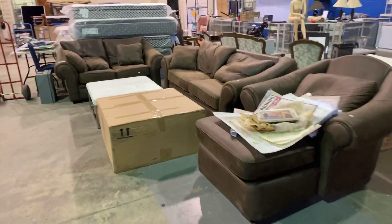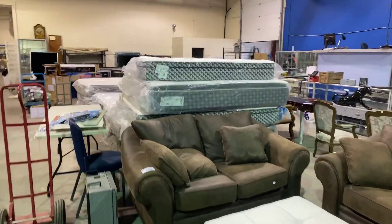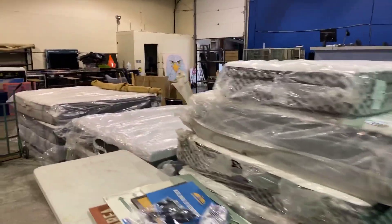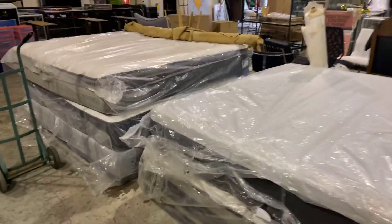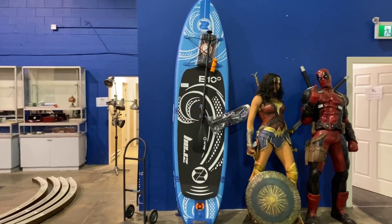Nice three-piece sofa set as well. Lots of mattresses — big stacks of mattresses, including memory foam mattresses and more. There's one of those paddle boards all ready-to-go, inflated for you.